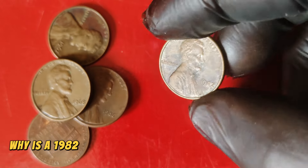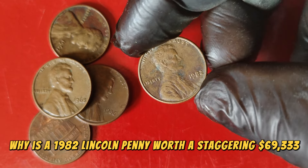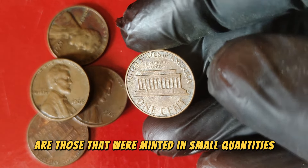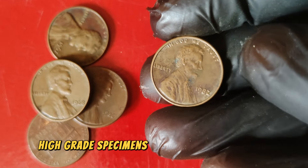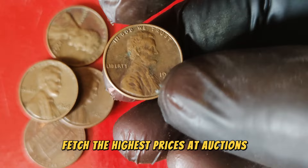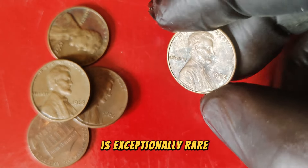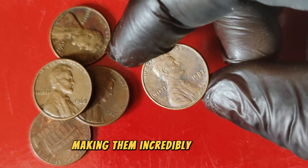Why is a 1982 Lincoln penny worth a staggering $69,333? It all comes down to rarity and condition. The most valuable 1982 pennies are those minted in small quantities, particularly the copper versions. High-grade specimens — those in mint condition or graded by professional services — fetch the highest prices at auctions and among collectors. Among the 1982 pennies, the 1982 D small date copper penny is exceptionally rare. Only a few of these coins have been discovered, making them incredibly valuable.